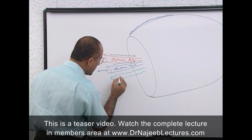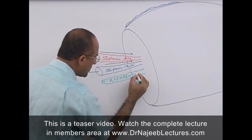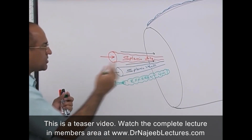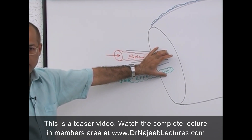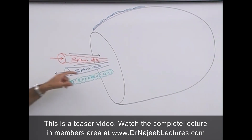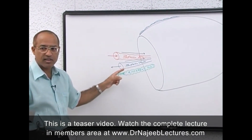The lymphatics coming out of the hilum are called efferent lymphatics. To summarize, at the hilum on the medial surface: the splenic artery enters, the splenic vein drains blood, nerves connect, and efferent lymphatics come out.